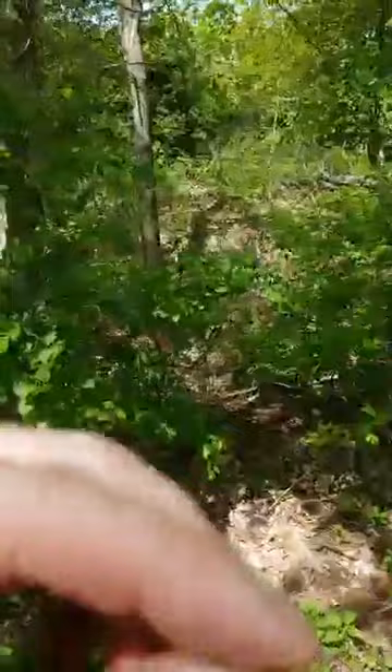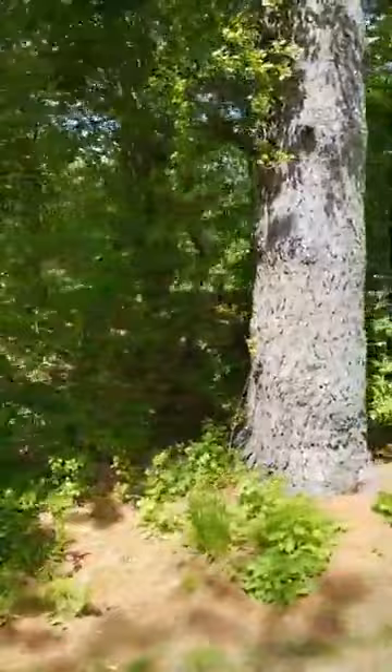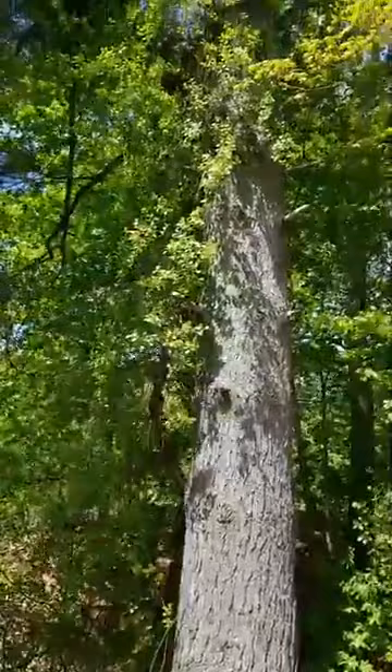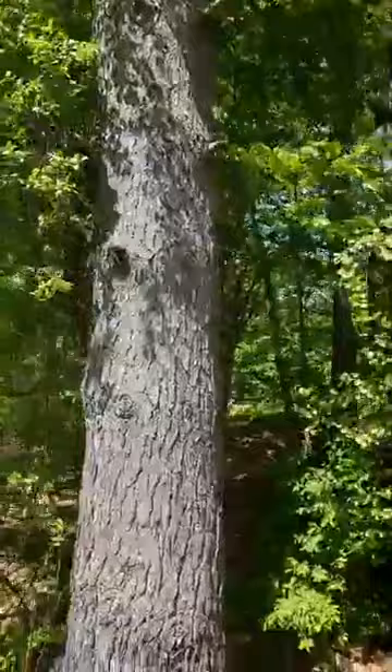Norway maples would not be good trees to have here. Eventually they could out-compete all of the sugar and red maples, and we might end up not having the amazing maple syrup that we get here in New England. Look at this giant white pine. White pines are fast growing and drop lots of needles, lots of sap, and twigs and branches tend to break off as well — they get freeze and thaw and get brittle in the winter. So not the best tree to have over something you want to protect and preserve.